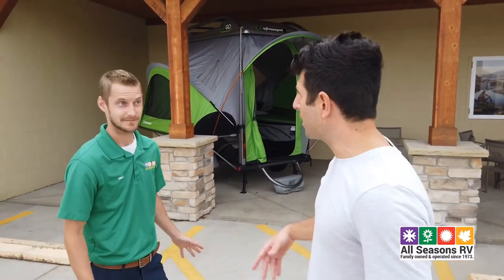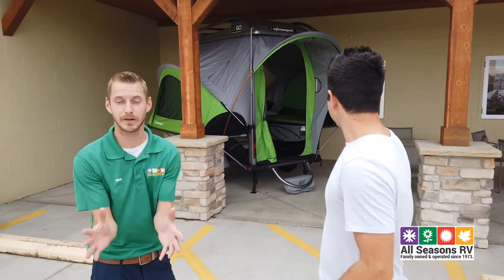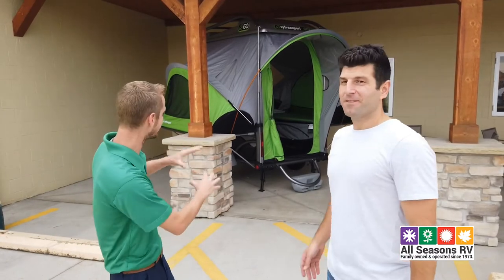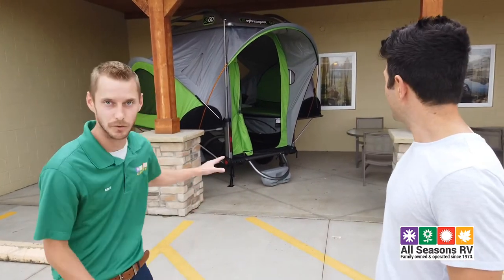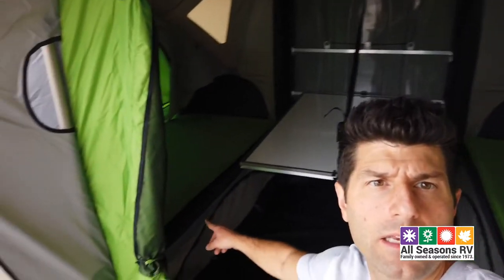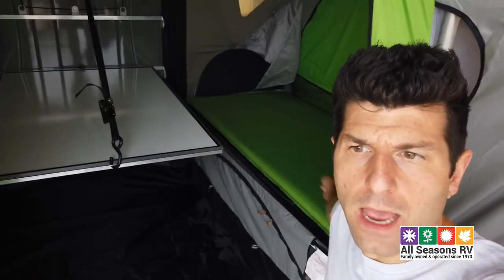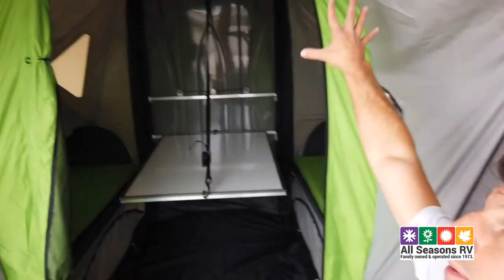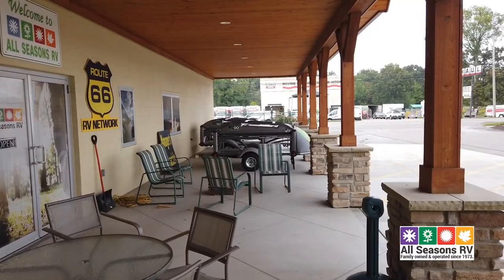So we just went from that massive RV to RV number four, which you could pretty much tow with any vehicle. It is literally the coolest camper ever — not only is it an awesome tent that can convert into about a king-and-a-half size bed, it can also be a utility trailer or a toy hauler. Each side here is a bed, and this is a nice little table in the middle — it's basically a tent on wheels.